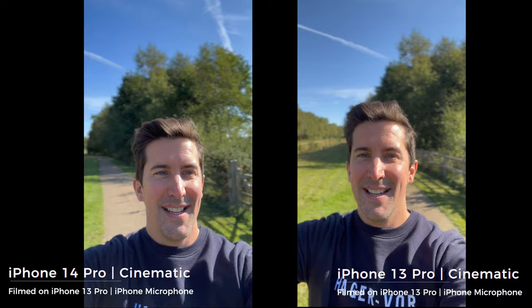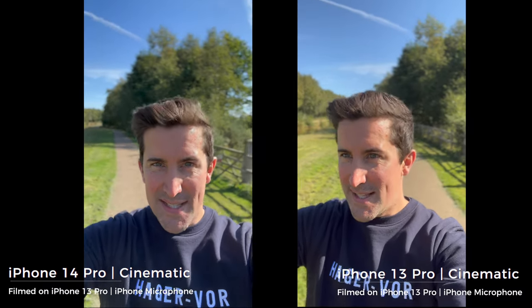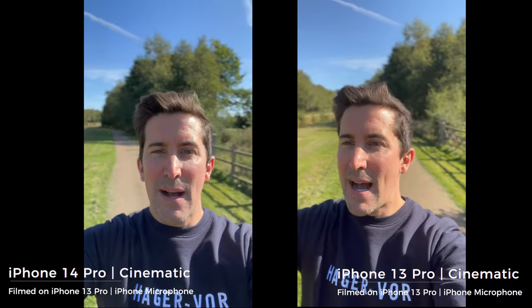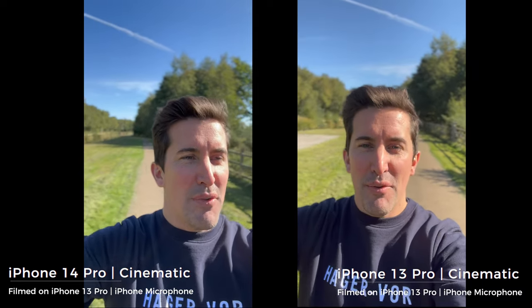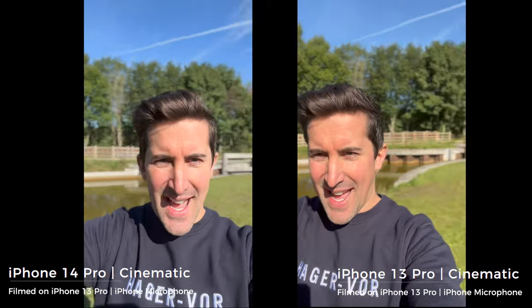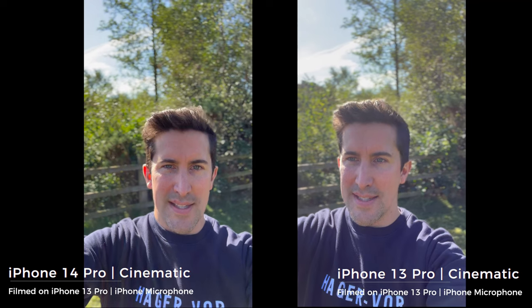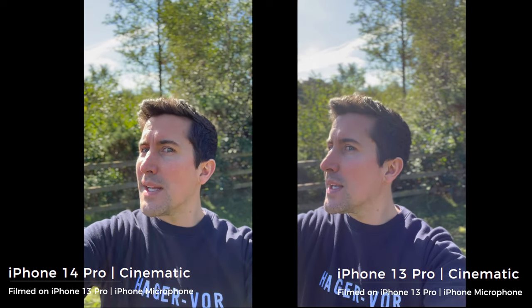Let's do a side-by-side comparison. This is the cinematic mode on both cameras - this is the iPhone 14 Pro cinematic mode, how's it cutting me out with the selfie camera? And this is the iPhone 13 Pro. Let's get the sun right in front of me - very very bright - and then the sun directly behind us. I can see on the screen the 14 Pro does look a lot brighter. I think it's doing a better job at cutting my hair out as well.